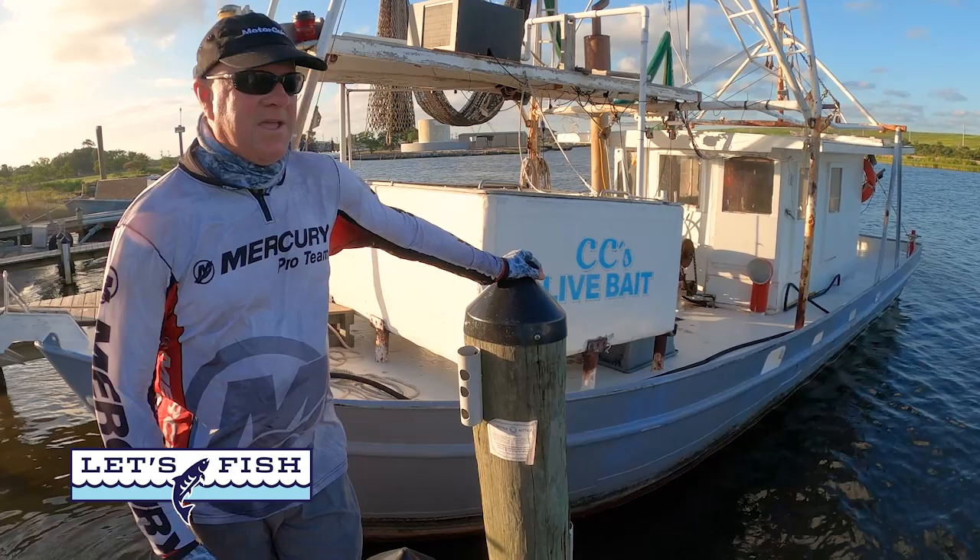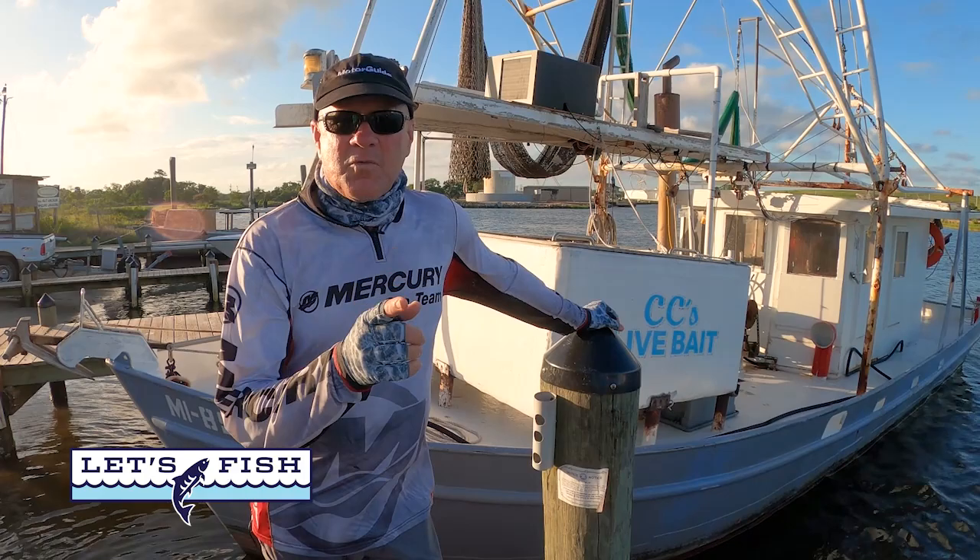Hi everybody. I'm standing in front of a big old bait boat right there. This is what they go out to catch bait in at CC's Live Bait down at Pascagoula, Mississippi.